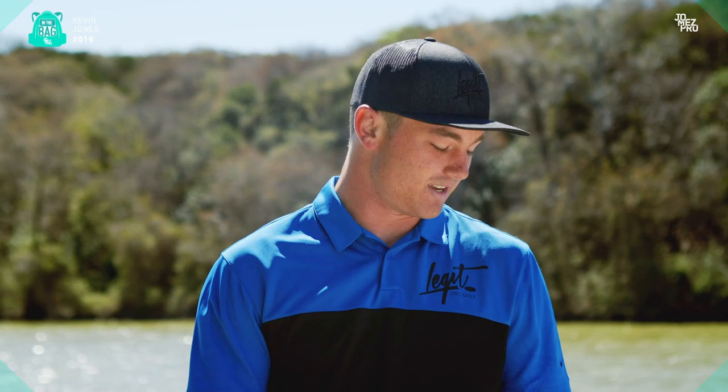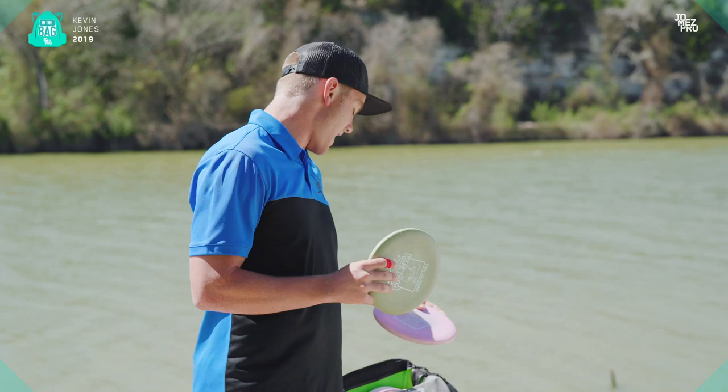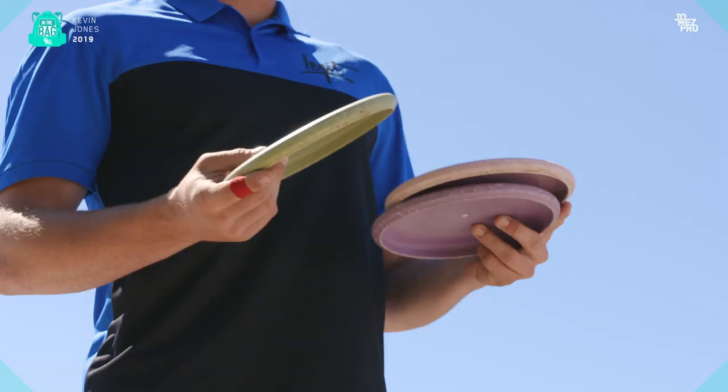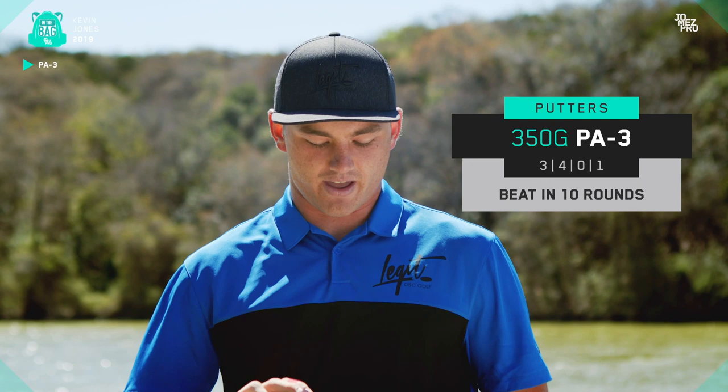First off, I just want to start with my putters — my putting putters. I've got three of them in the bag right now. I've got two kind of seasoned ones. Putters for me, I like them almost brand new but maybe like 10 rounds old. So I've got these ones that are definitely a few tournaments old. They're the 350G Spectrum plastic, Paul Ulibarri's core team of last year, and they're just a really good feeling putter.